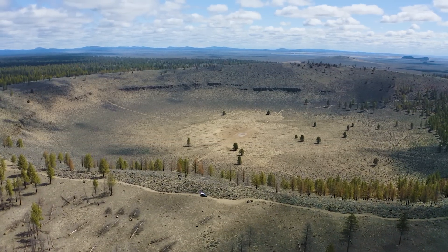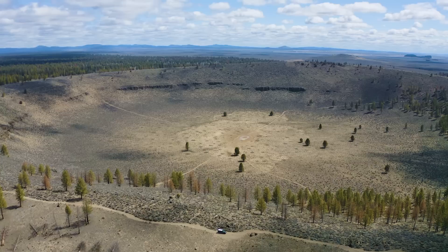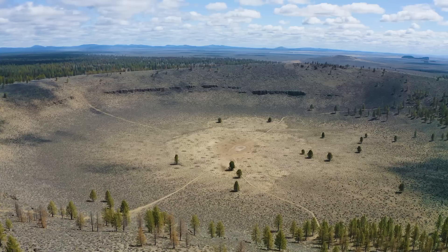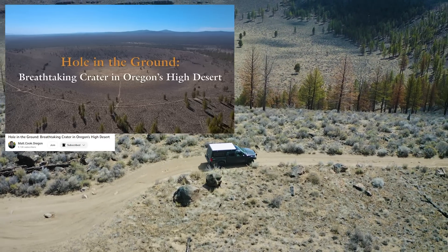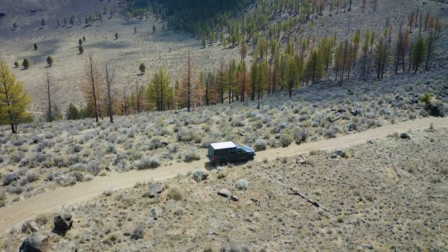This massive crater is called Hole in the Ground. I've been here before, but it's been about five years and it's really a cool sight to see. Although it kind of looks like an impact crater, this is actually a type of volcano called a maar. My friend, Oregon filmmaker Matt Cook, has an excellent short documentary about Hole in the Ground that is totally worth a watch. I'll put a link in the description below.